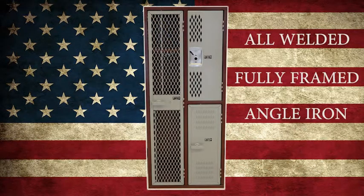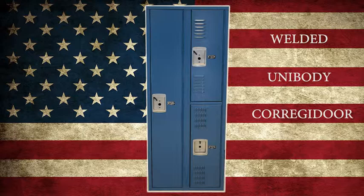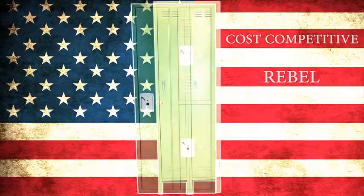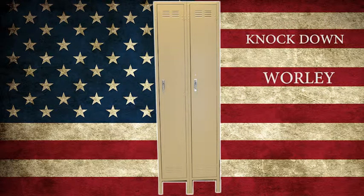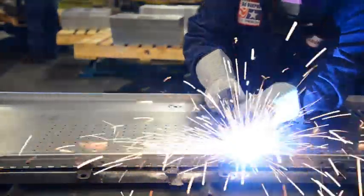This will be used as a tool illustrating the differences between our most popular lines: the all-welded fully framed angle iron locker, the welded unibody constructed Corregidor locker, our cost-effective Rebel series locker, and our Whirly knockdown locker. We'll illustrate the differences between our products and the differentiation between Deborg and our competitors' products.